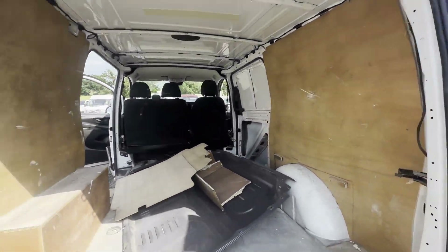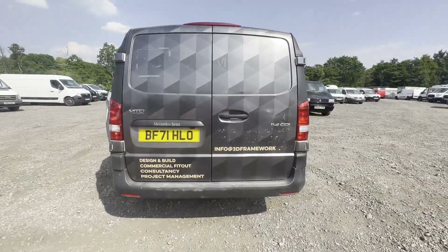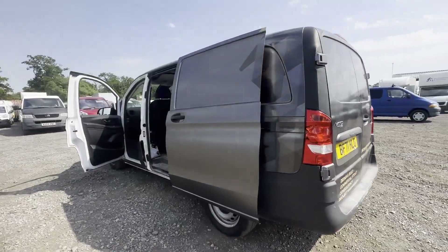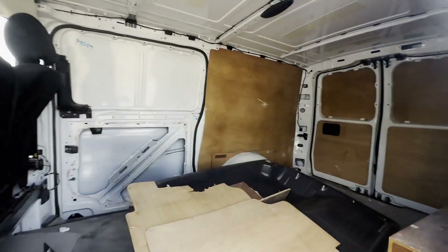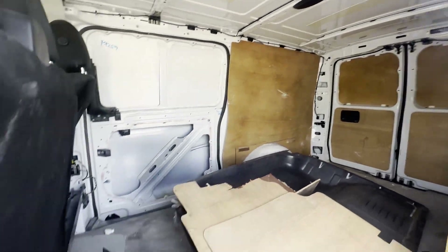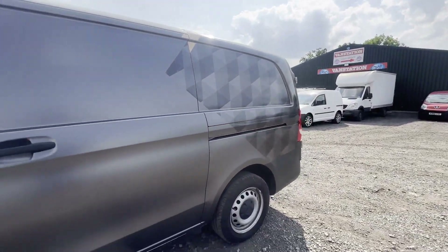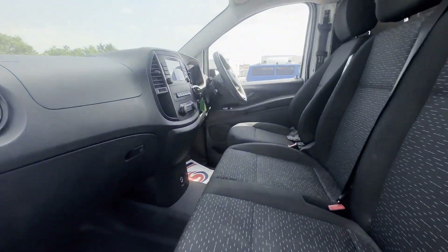Unbelievably low mileage — only 2,443 miles. Gearbox, drivetrain, and transmission are perfect; pulls in every gear. Airbag light on the dash. Bodywork is very clean, interior is very clean. Bargain features: one former keeper, cruise control, electric windows, EU status.